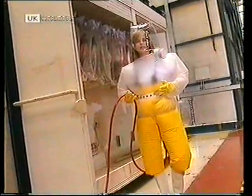When JET was being built, workers inside the reactor had to wear pressurised suits like these, complete with their own oxygen supply, to protect them from the toxic chemicals they were dealing with.